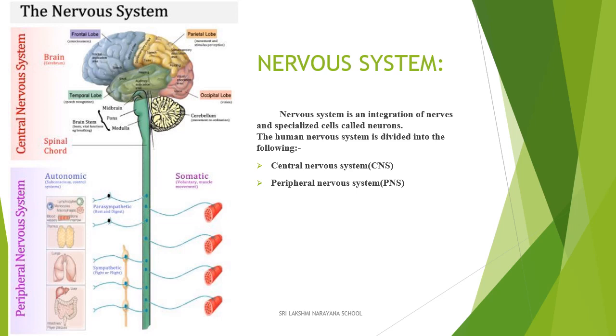The next system of the body is the nervous system. The nervous system consists of nerves and specialized cells called neurons. It is divided into two parts: the central nervous system and the peripheral nervous system.